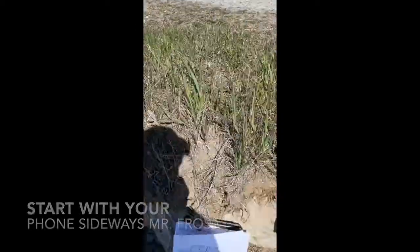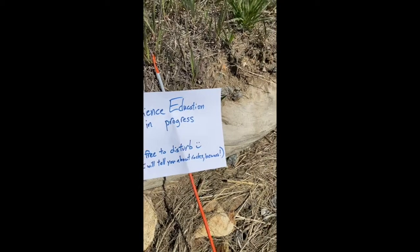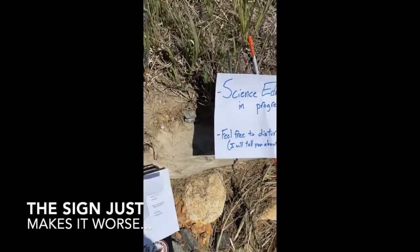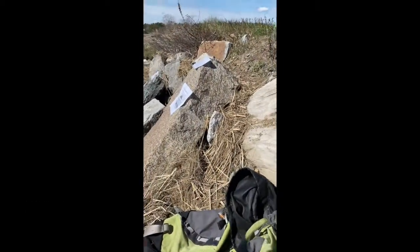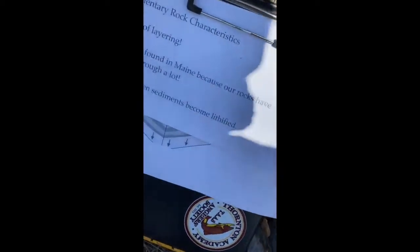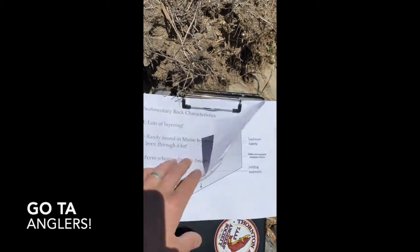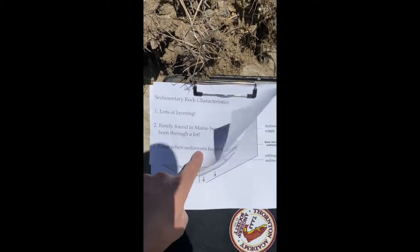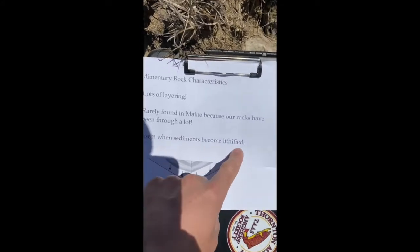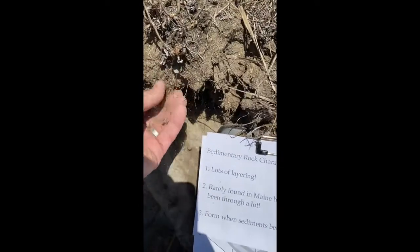People have thought it's kind of weird that I'm out here setting up the classroom, but I put up a sign just in case so nobody gets too weirded out by me putting signs on rocks. Today we're going to talk about the three different types of rocks: igneous, metamorphic, and sedimentary. It's important that you know a little bit about the rocks in your backyard. Let's start with the ones that don't really happen in our backyard too much — sedimentary rocks. Sedimentary rocks are formed basically when sediments pile up; they've got lots of layering and they're rarely found in Maine because our rocks have been through a lot. They form when the sediments become lithified, meaning they get compacted under heat and pressure and form rocks instead of just loose sediments.